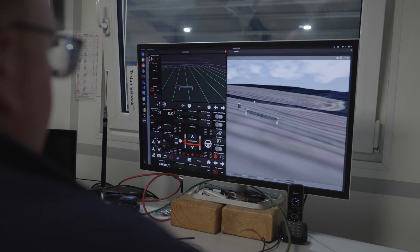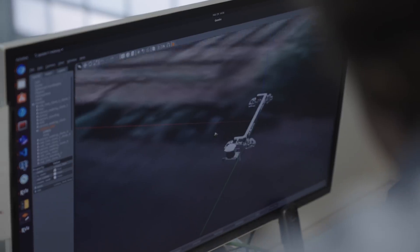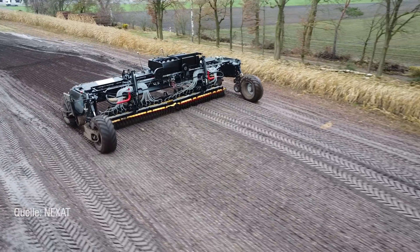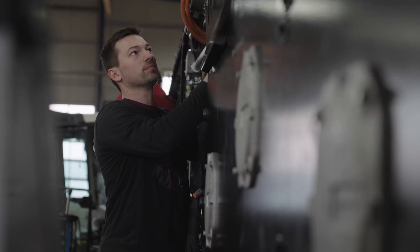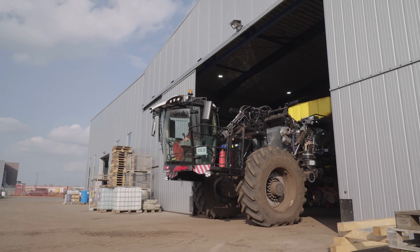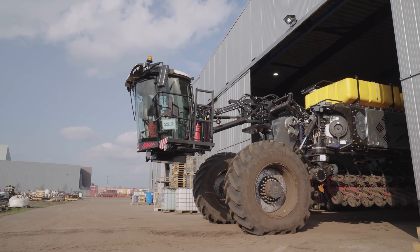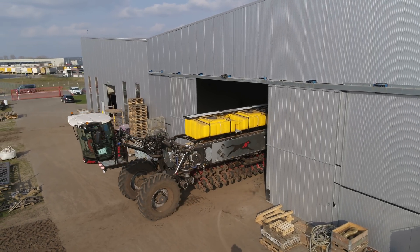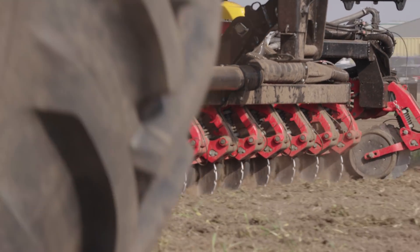Autonomous operation is a major topic, and great strides are being made in development in this area, both in simulation and on the test site. Another area of focus is fuel cell drives. The Nexat is already ready for this type of drive technology and will be field tested accordingly in the near future. In 2022, five to ten new Nexats will be built and deployed around the world. The plan is for a Nexat to be working on the harvest in North America by the middle of the year.